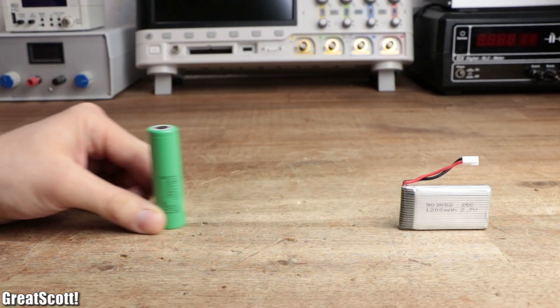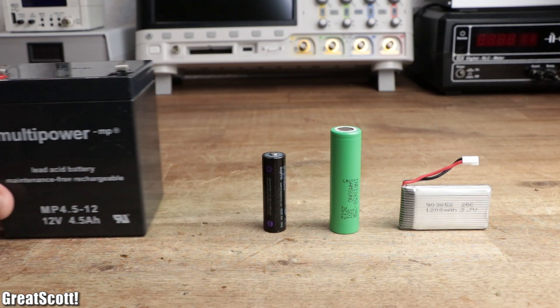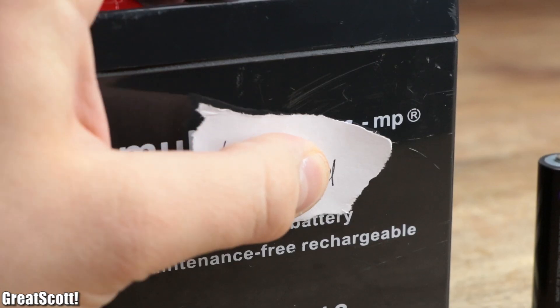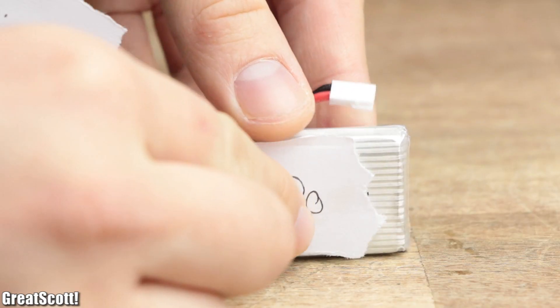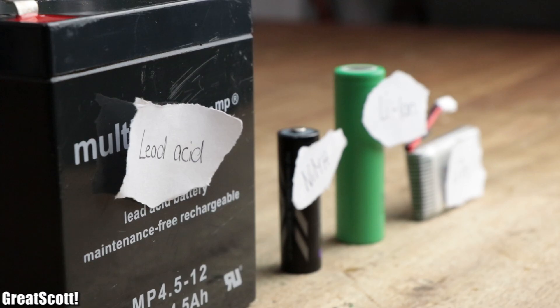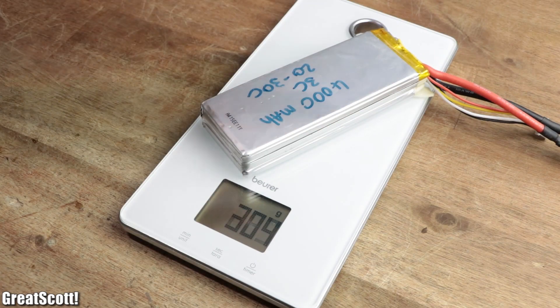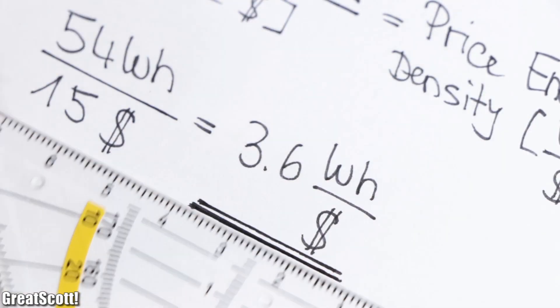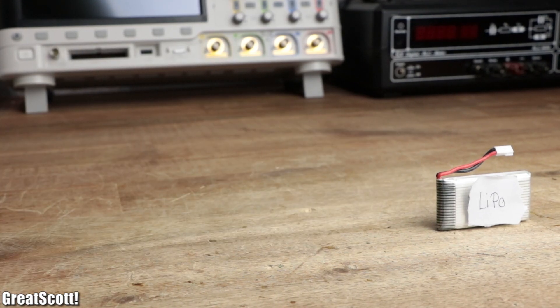If you ever created a portable electronics project, then you're most certainly familiar with those four battery types. There is lead-acid, nickel metal hydride, lithium-ion and lithium polymer. But which one of those popular batteries offers the best energy density in reference to the weight, size and price? And which one might suit your project requirements the best? Let's find out.